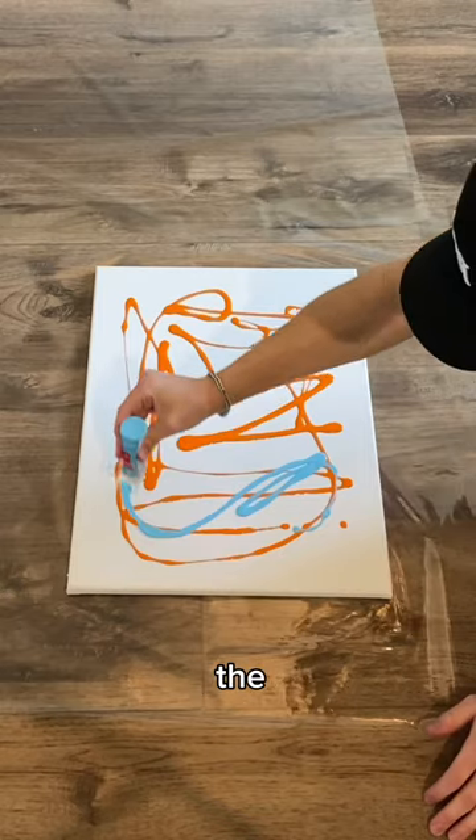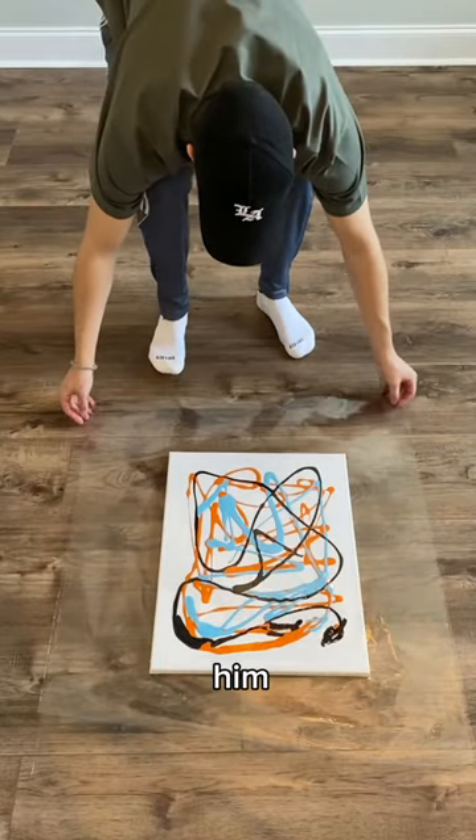He observed as I put the paint on the canvas. And then after I put the plastic over, it was ready for him to go.